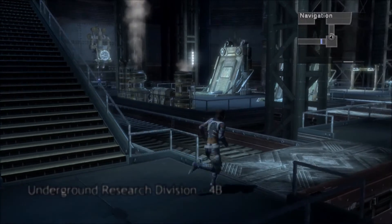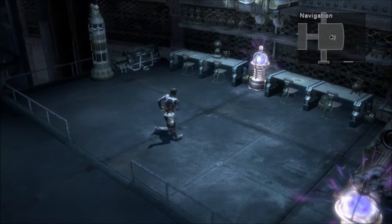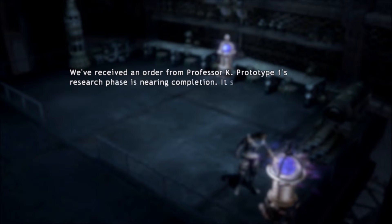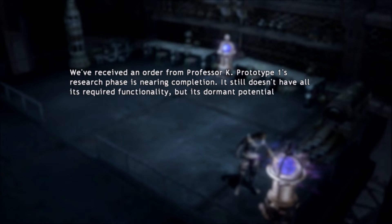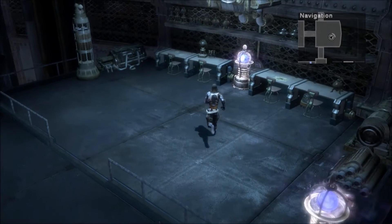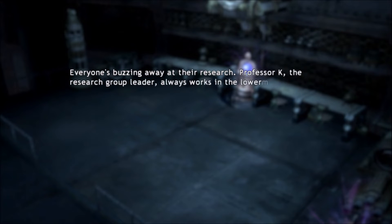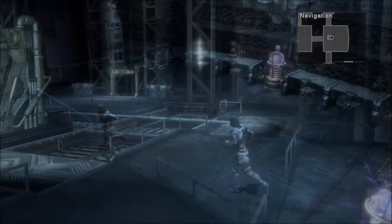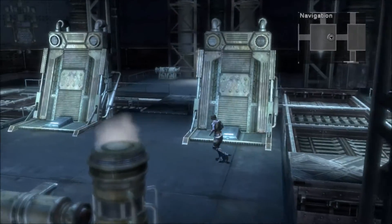That's it for this floor. No treasures in the next one, but two logs. Development Chief Log 4: 'We've received an order from Professor K — Prototype 1's research phase is near completion. It still doesn't have all its required functionality, but its torment potential is unimaginable. We've got a bright future ahead of us.' Junior Research Log 2: 'Professor K, the research group leader, always works in the lowermost facility. It's a little disappointing that we new enlistees will probably never get a chance to even see him.' That's sad.